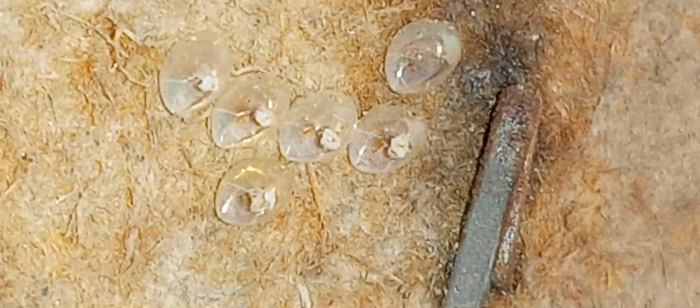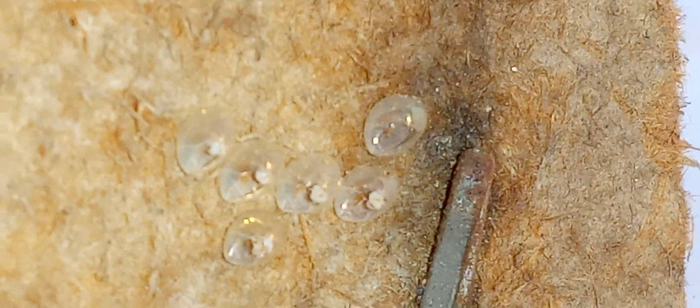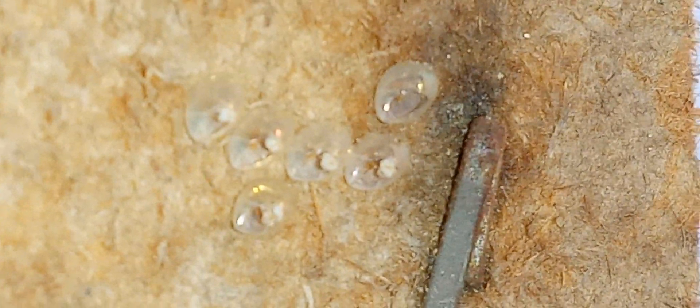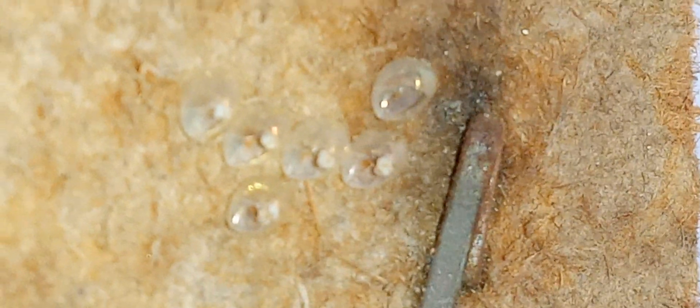If you know what it is, please leave it in the comments — I'm curious to find out. It's definitely in a safe spot. I've seen it for a couple days and didn't even think to record it. I took pictures of it, then thought, why don't I record this? Maybe somebody knows, because it's definitely cool.